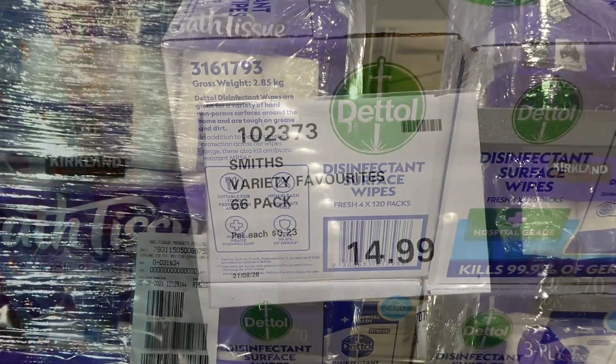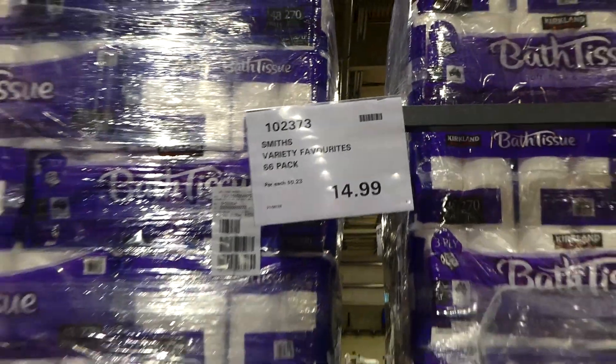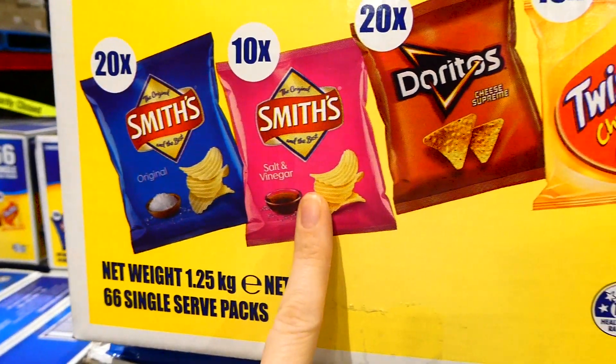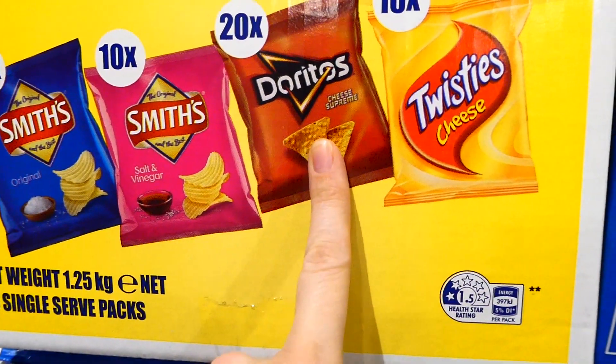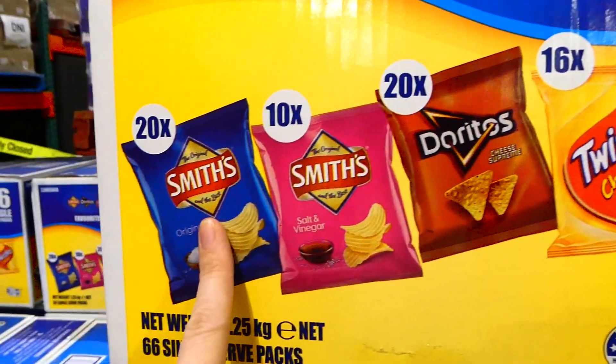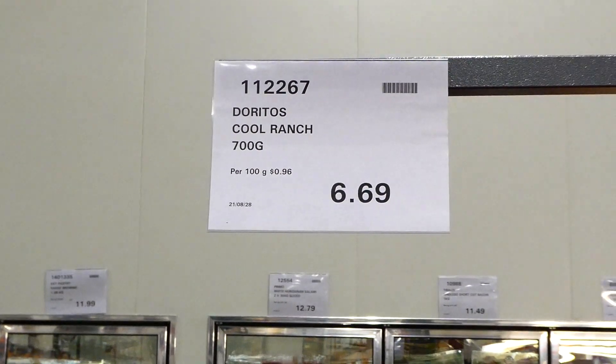Our Costco now has the Smith's Variety Favorites Pack - 66 smaller bags of chips for $15. You get original, salt and vinegar, supreme cheese Doritos, and twisty cheese: 16, 20, 10, and 20 of each respectively.